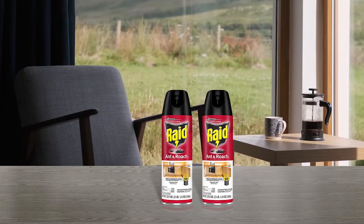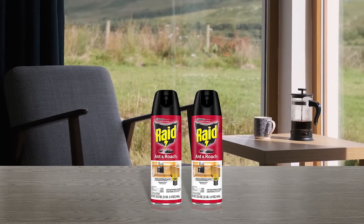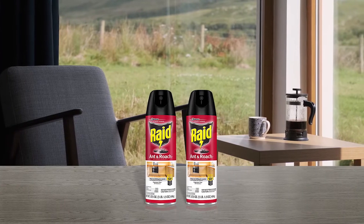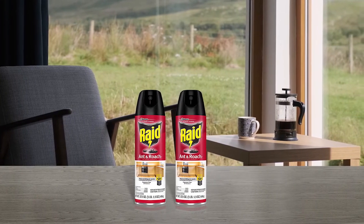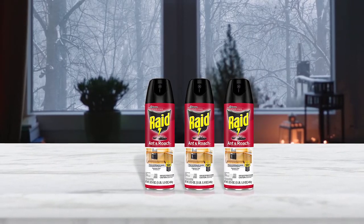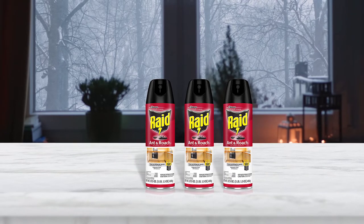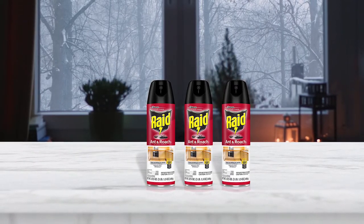Raid Roach Killer kills fast on contact and keeps killing with residual action for up to 4 weeks. The easy to use spray ensures complete coverage of the areas ants, roaches and other listed bugs may be infesting. It leaves no lingering chemical odor.